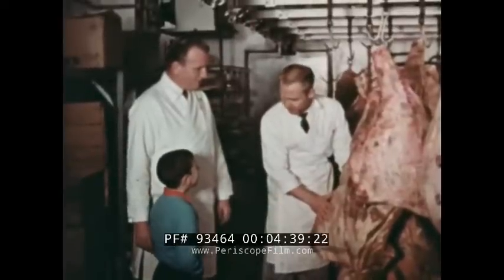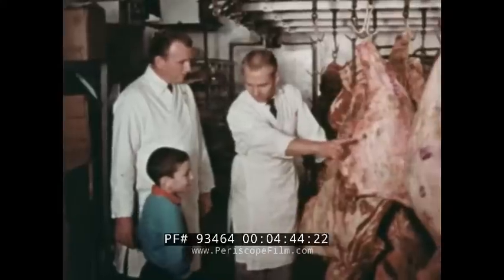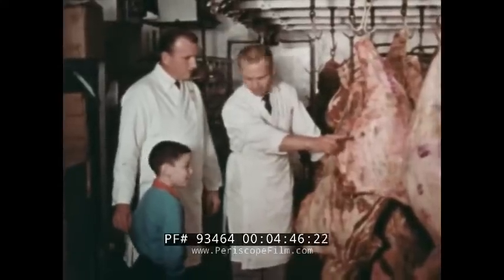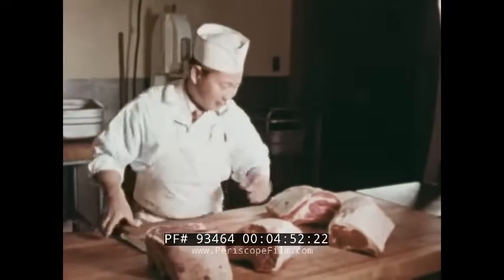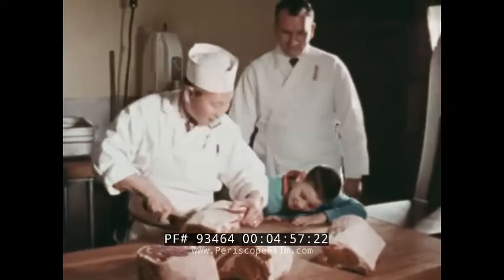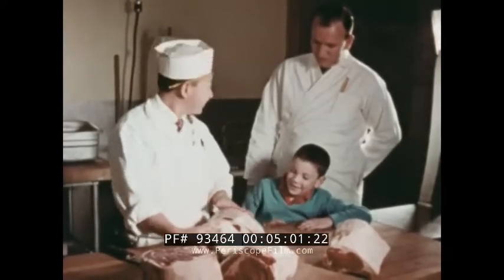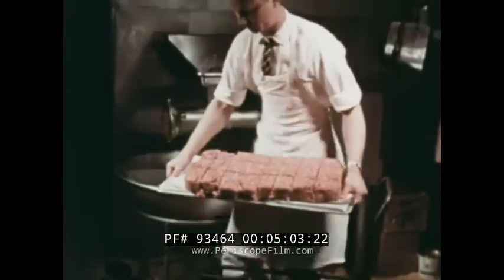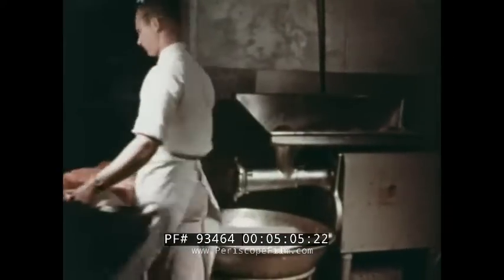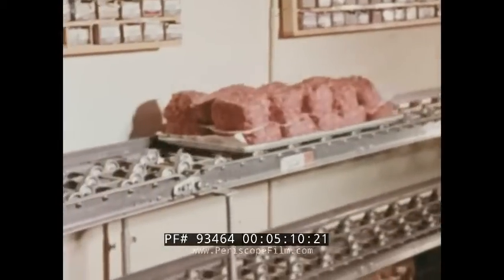Mr. Dale, my meat department manager, shows us the meat he is going to cut today. In the meat cutting room, the meat is cut to prepare it for sale. This meat has been ground into hamburger. The cut and ground meat travels on rollers to the packaging and weighing room.